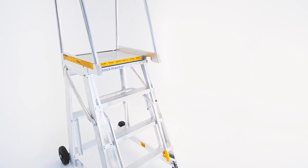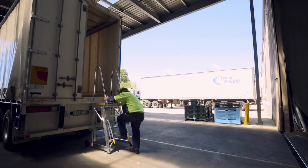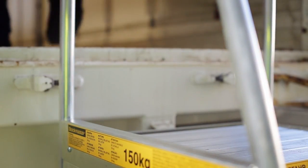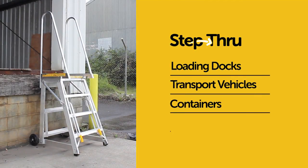It's fast and easy to move and needs no setting up. Place the Step-Through where you need it, release the all-in-one control and it automatically brakes, completely stable and ready for access to transport vehicles, containers, mezzanine floors and more.